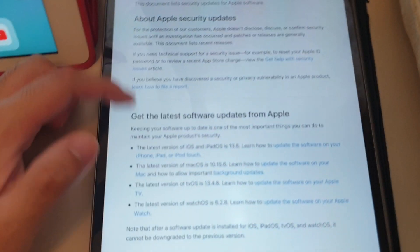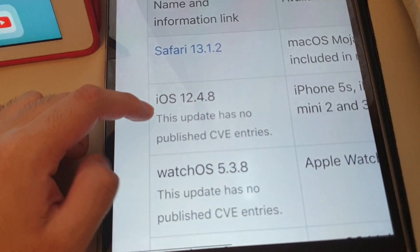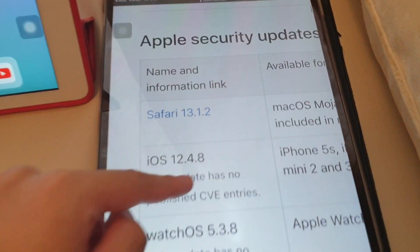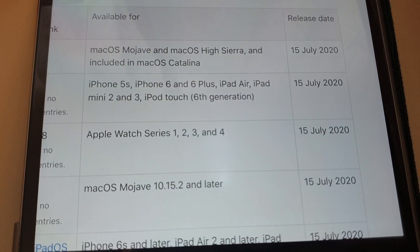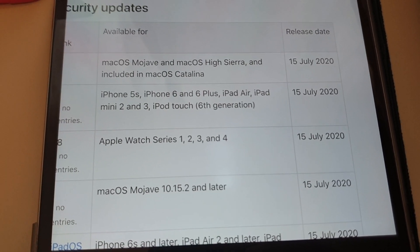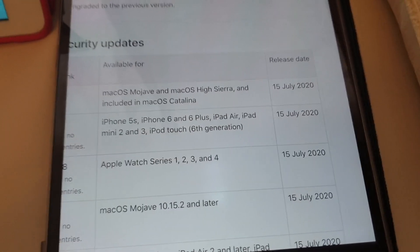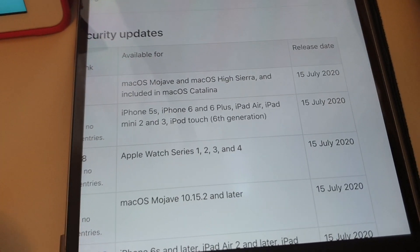So when you go to the latest update, you see 12.4.8 — the update hasn't published any changelog entries, which means it's a security update only. It actually supports all iPhone 5s, 6, 6 Plus, iPhone iPod Touch 3rd generation — basically all versions that support iOS 12.